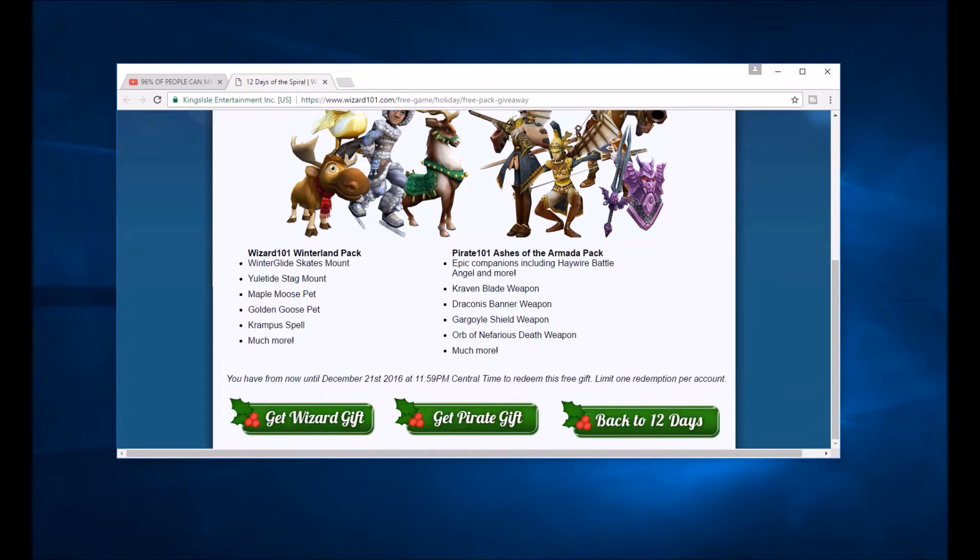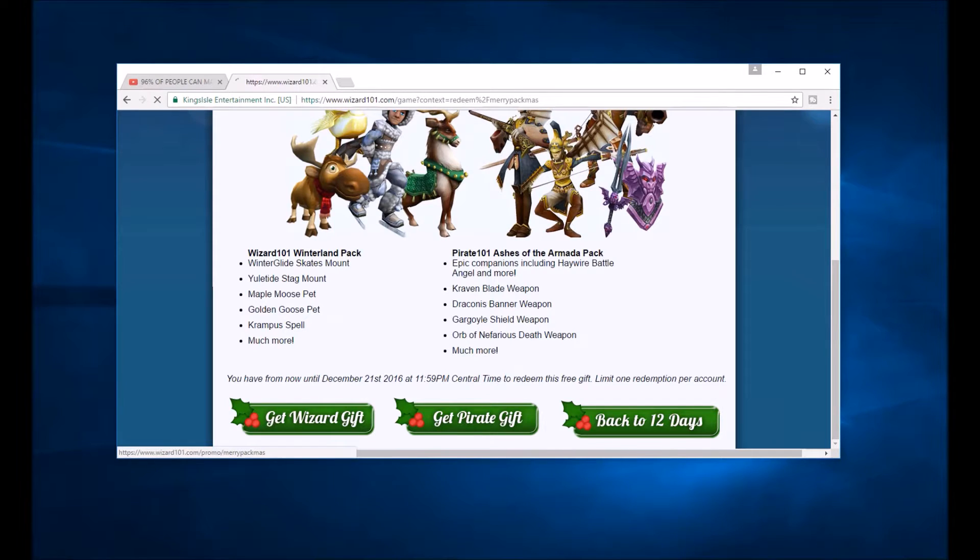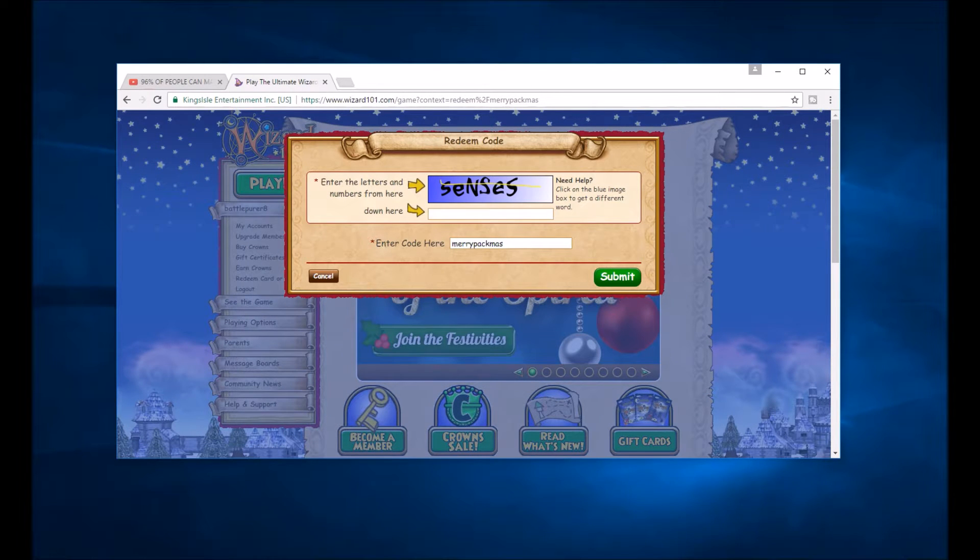Or you can go on Pirate101 and it also gives you the Ashes of Armada Pack, both of which you can redeem. I don't have a Pirate101 account so I'm not going to do that. Basically you click 'Get Wizard Gift' and you're going to have to type it in — I already got mine so I don't think this is going to work.